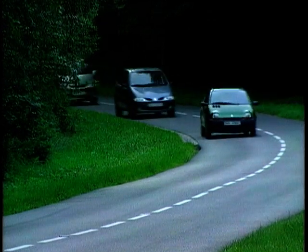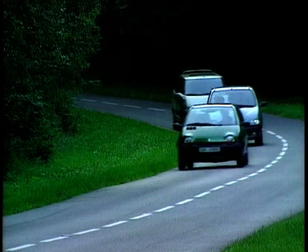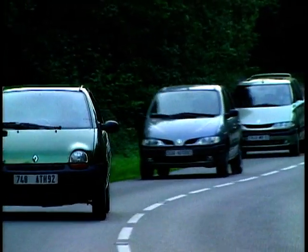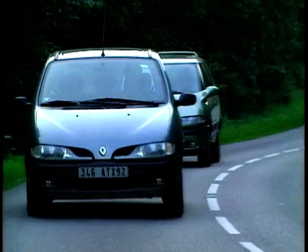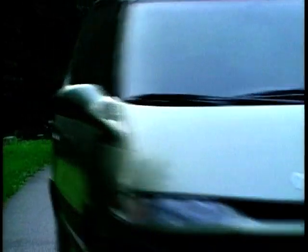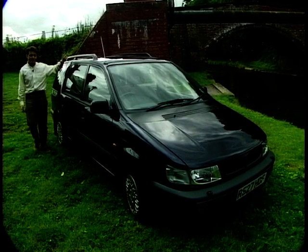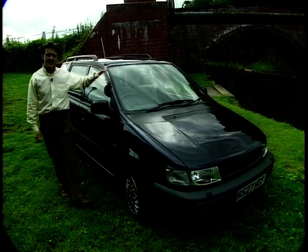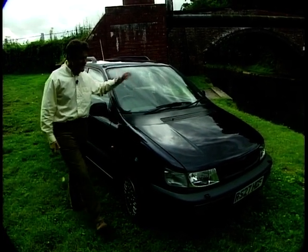But mini MPVs aren't people movers — the Scenic is only a five-seater. There is a vehicle which is more compact than the average MPV but will still seat seven. This is the Mitsubishi Space Wagon. Sure, it's been around a long time — since 1991 in its current version — but it's a car that's really been forgotten in the world of MPVs.